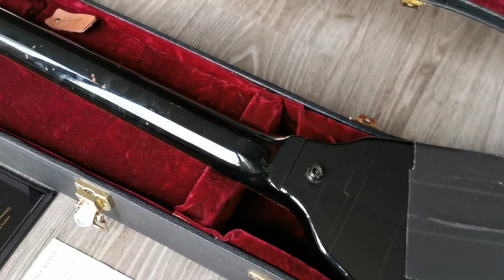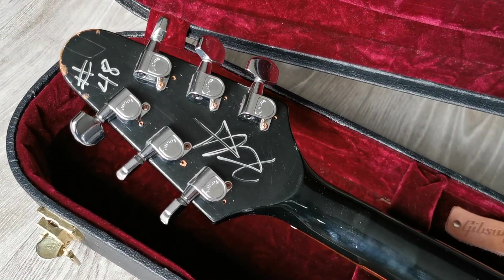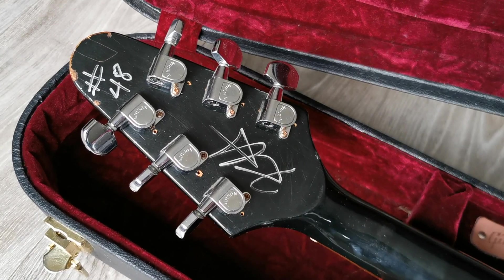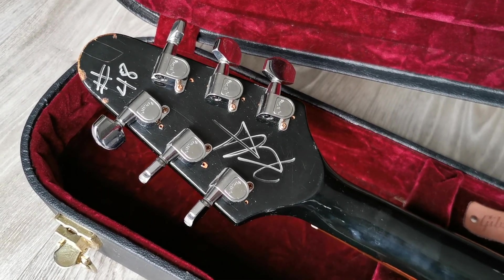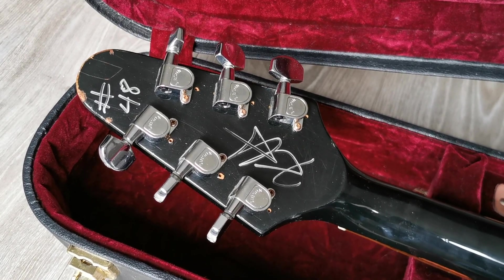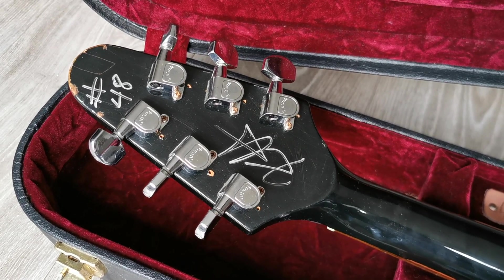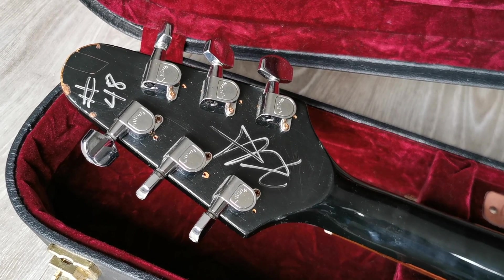I'm planning to make a lot of these kinds of videos showing rare guitars in detail, because normally you can only see them in pictures. I've decided to make close-up detailed videos of rare Gibson Custom and Fender Custom guitars, so please subscribe and I'll show you some more beauties soon. Check my previous videos as well.